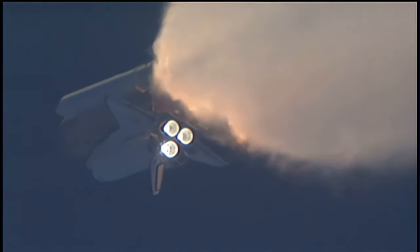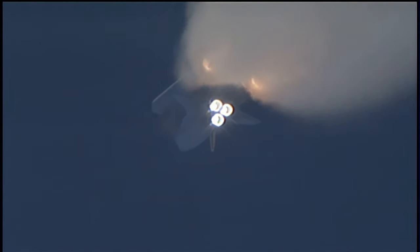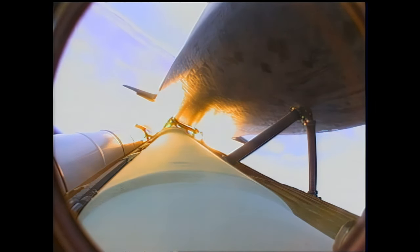All three auxiliary power units that provide hydraulic power to the orbiter's systems are in good shape, as are the fuel cells providing electricity to all of the systems on board. Atlantis is already 19 miles in altitude, downrange from the Kennedy Space Center, 20 miles, traveling 2,500 miles per hour. Coming up on staging — the point at which the twin solid rocket boosters burn out and separate from the orbiter.